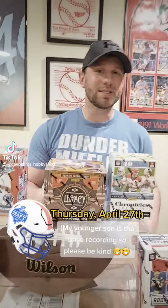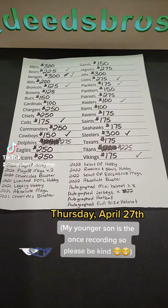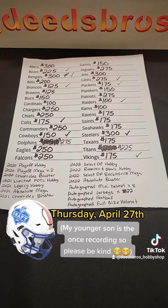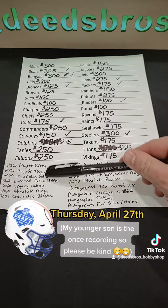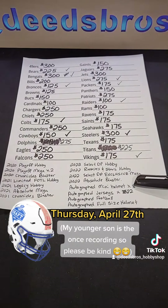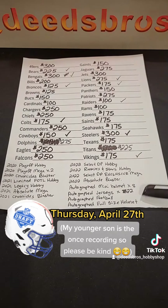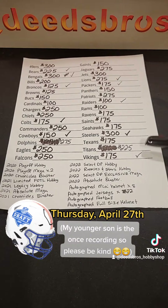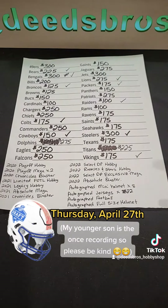Now come check out the prices. Here is a breakdown of all the pricing per team. Obviously, it's pick your own team. This is a list of all the product that is in the break as well as the amount of memorabilia we have in there — 32 pieces total. The teams with check marks next to them are teams that are already taken.